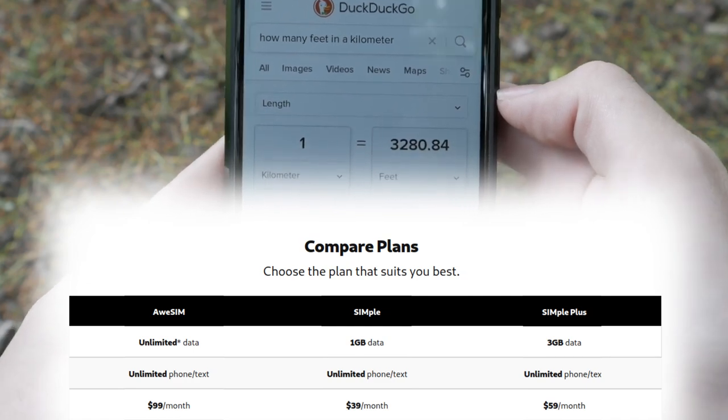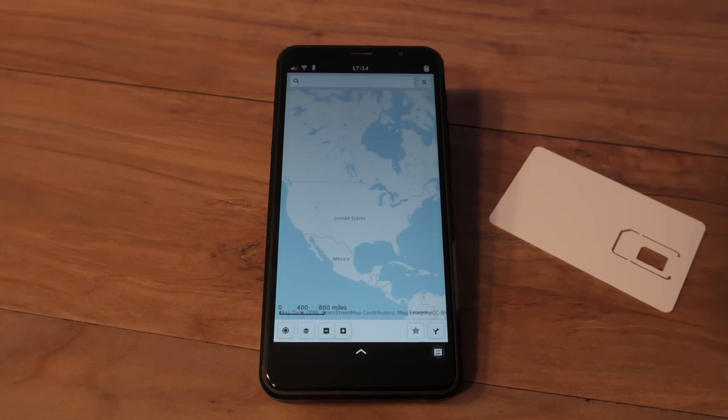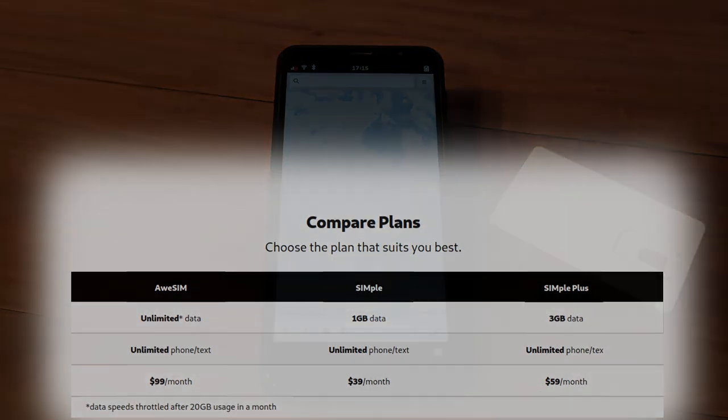For now, plans are only available to customers in the US. AusSim data plans may be throttled after 20 gigs of data is used in a month. Whether you use a Librem 5 or some other device, AusSim can help protect your privacy while on the go. Order your AusSim setup at puri.sm.